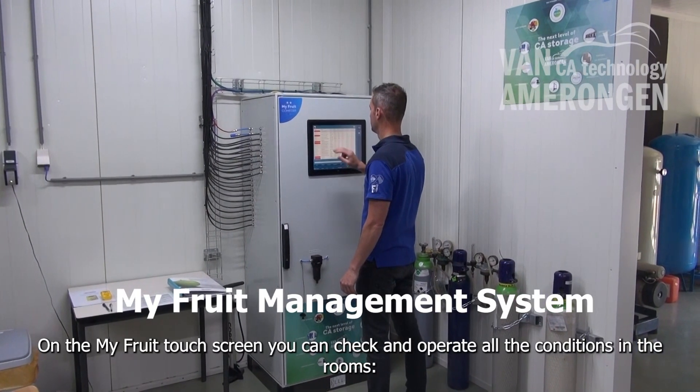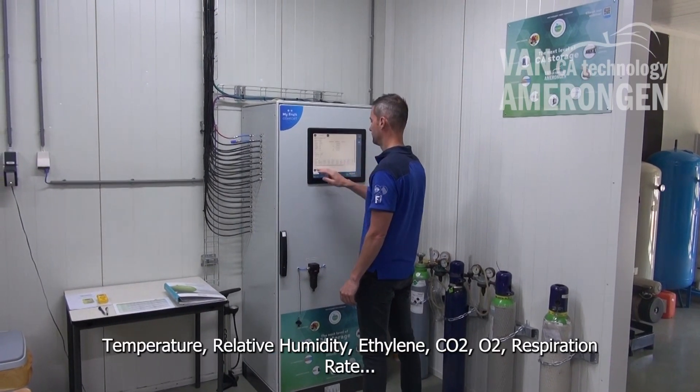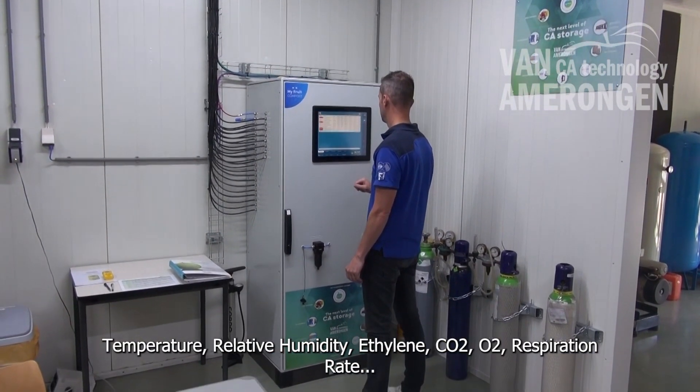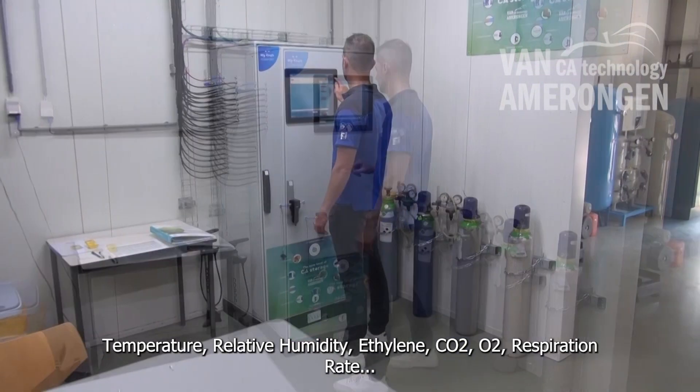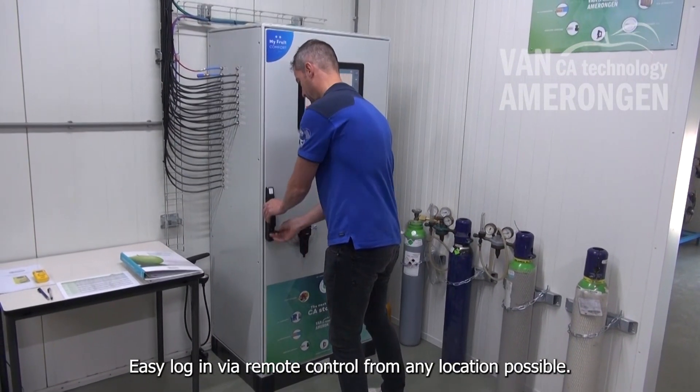On the MyFruit touch screen, you can check and operate all the conditions in the rooms: temperature, relative humidity, ethylene, CO2, O2, respiration rate. Easy login via remote control from any location is possible.